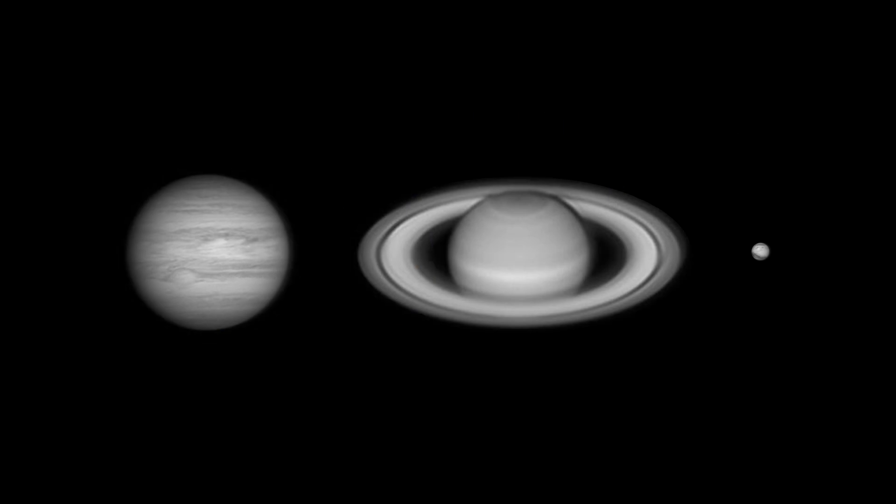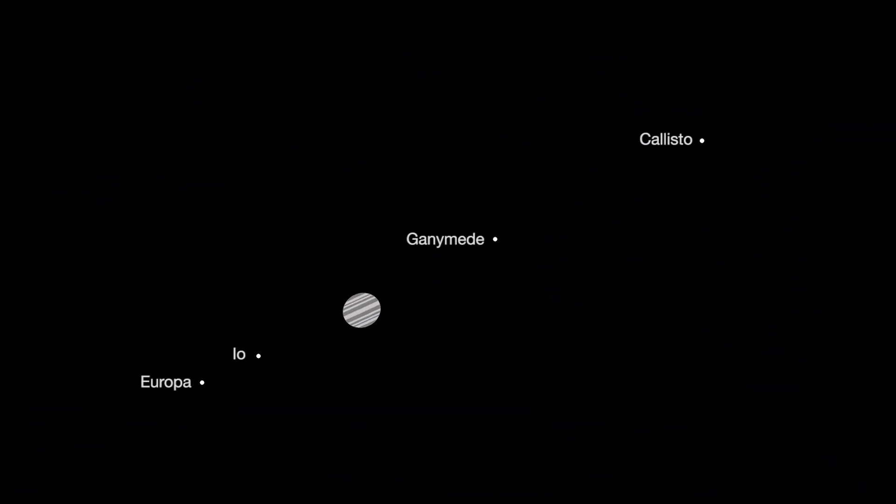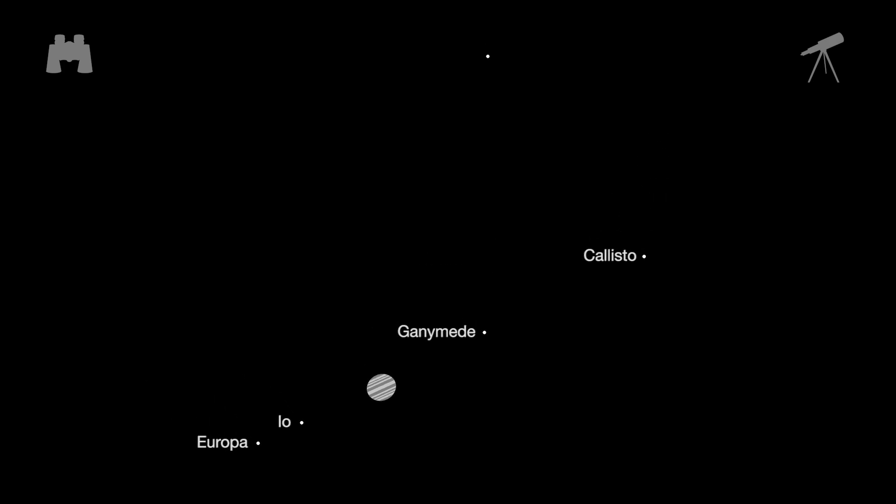Jupiter is the brightest of the three, visible in the western sky all evening. The four Galilean moons are easily visible in binoculars or telescopes. If you think you're seeing five moons on June 10th, you're not — one of them is a distant star in the constellation Leo.